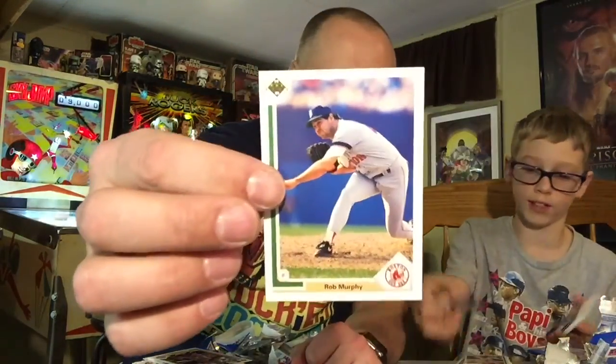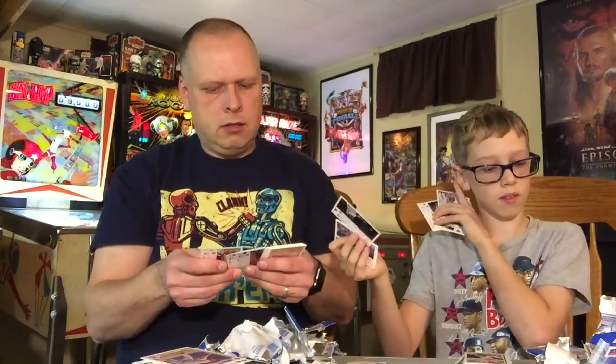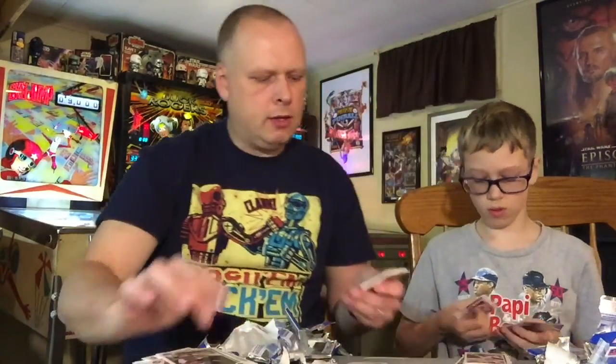Rob Murphy, who pitched for the Red Sox, much like Jon Lester, had trouble throwing to first base — he had that first base phobia. Dave Bagman with the pickoff at first base — here's a hint: he's not out. I'd hate to spoil it for you if you were waiting to watch that game.